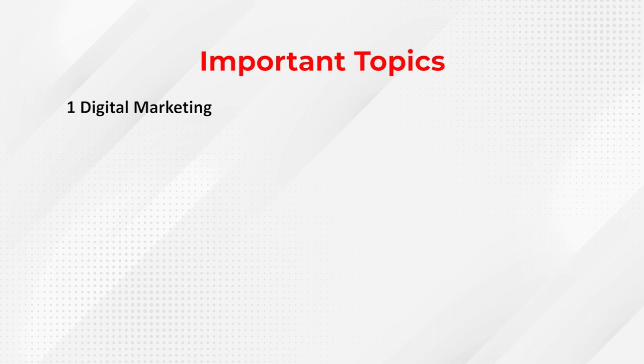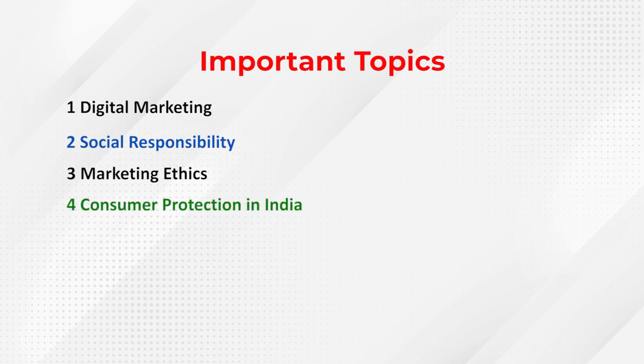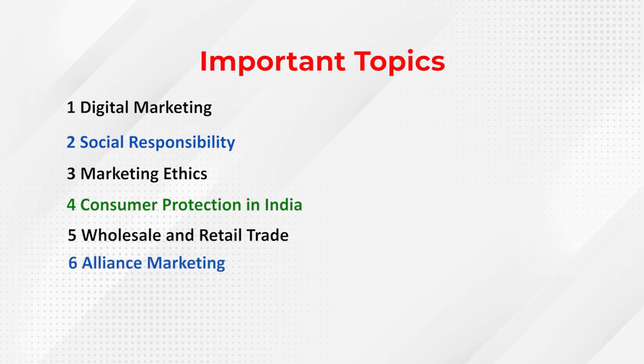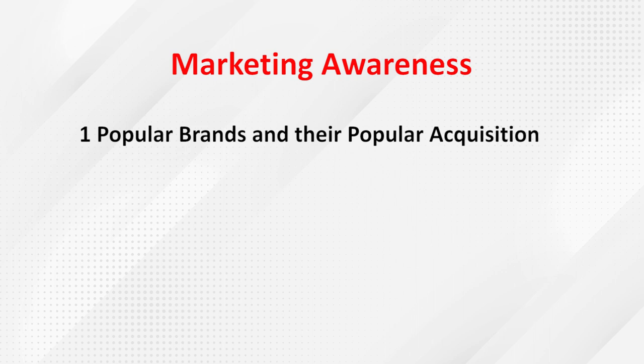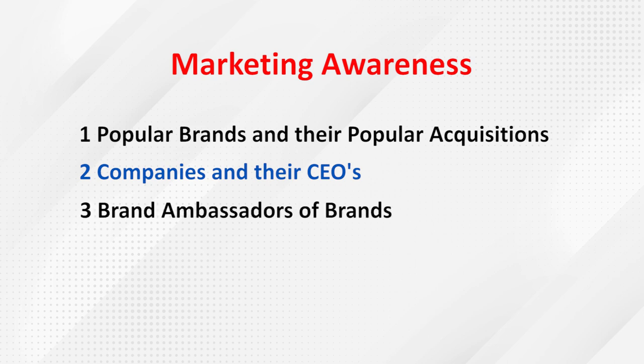With changing times, additional important topics include Digital Marketing, Social Media Marketing, Social Responsibility, Marketing Ethics, Consumer Protection in India, Wholesale and Retail Trade, Alliance Marketing, Green Marketing, E-Commerce, E-Marketing, E-Retailing, Relationship Marketing, and Mobile Marketing. There are also questions on Marketing Awareness such as popular brands and their acquisitions, companies and their CEOs, brand ambassadors, and popular brand campaigns from the last one or two years.